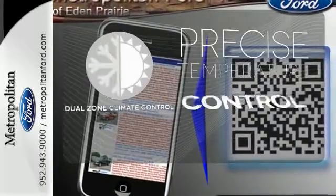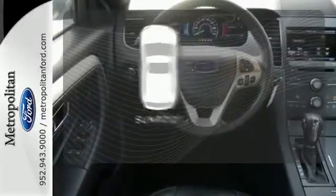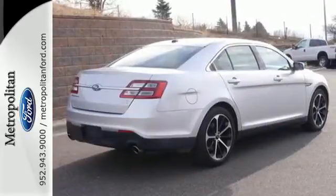No one will complain about the temperature with the dual zone climate control. Get your daily vitamin D by opening up the sunroof. Appreciate unmatched room and comfort when you cruise off in this great Taurus.